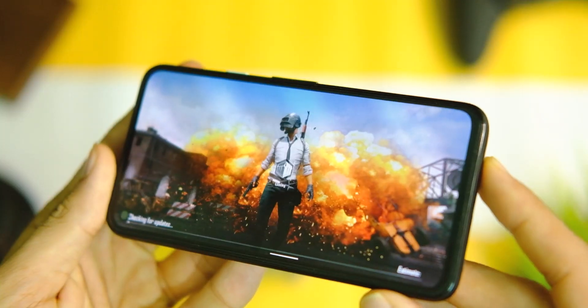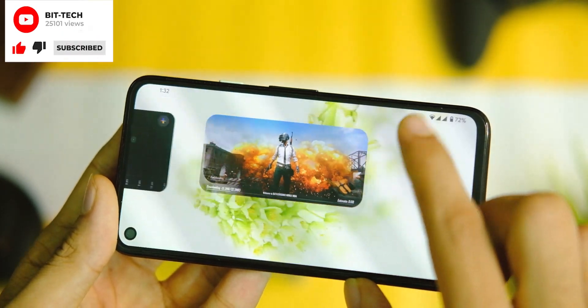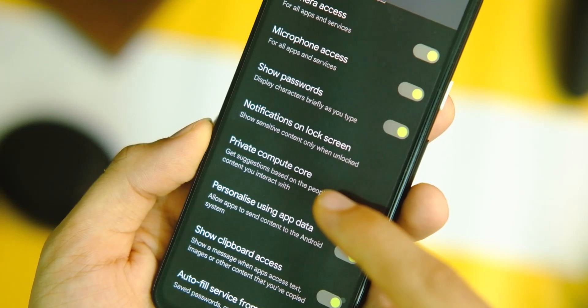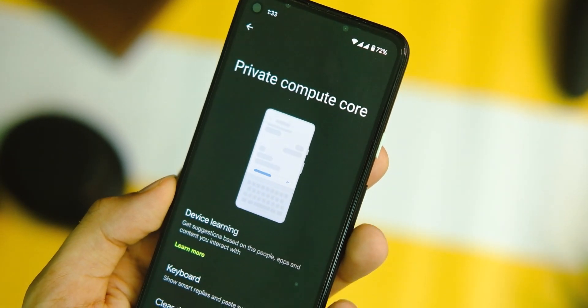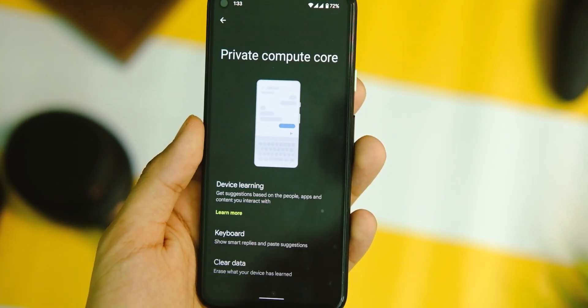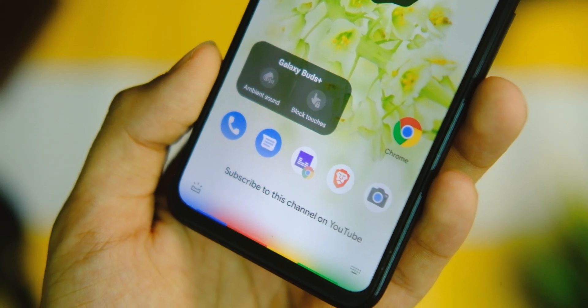I also expected a new gaming mode with this version but it seems like it has the same fit. However, there is a new Private Compute Core page under Privacy settings, where you can basically clear the data the device has used to catch up with your needs via various machine learning algorithms and other stuff stored on your device.